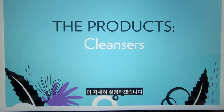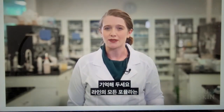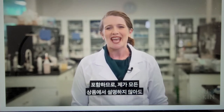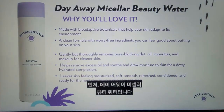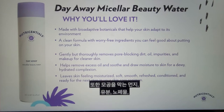Now let's dig into the individual products, starting with the cleansers. Every formula across the line will include the bio-adaptive botanical complex, so I will not be calling it out with every product, but just so you know, it's there. First, we have our Day Away Micellar Beauty Water. Its key purpose is to help remove excess oil and soothe and draw moisture to the skin for a dewy, hydrated complexion. It also helps to gently but thoroughly remove pore-blocking dirt, oil, impurities, and makeup for cleaner skin.